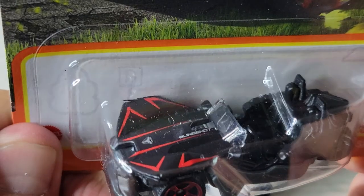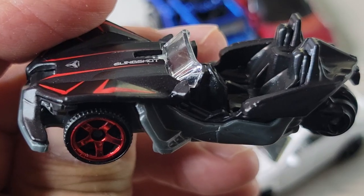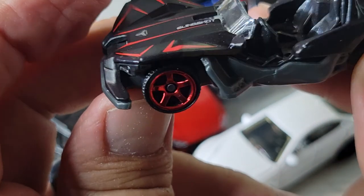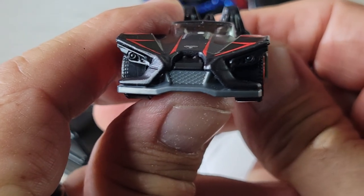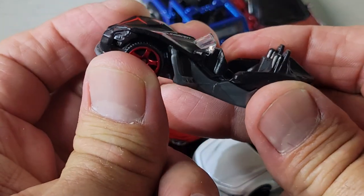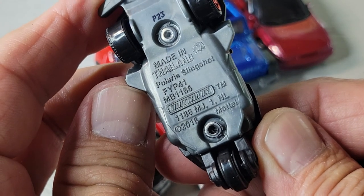And we got the Polaris Slingshot — here's the card art, number 90 out of 100. Here's the Slingshot — looks like the Batmobile when you look at the back. Pretty cool — the Slingshot.